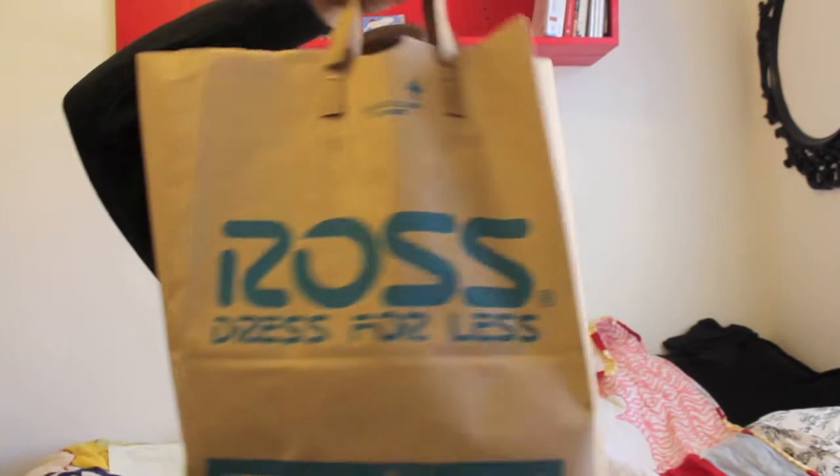This is where I found them. I can't believe I found Jeffrey Campbell's at Ross. The first pair I have is a pair of Litas and I actually found those at a cheap store too — they're from Plato's Closet. They were like 36 bucks or something, even cheaper than that. So I guess I just have good luck finding Jeffrey's at cheap places.